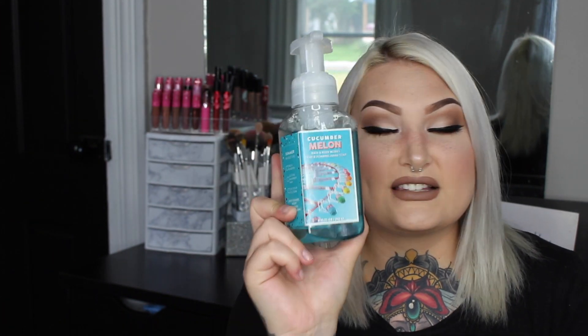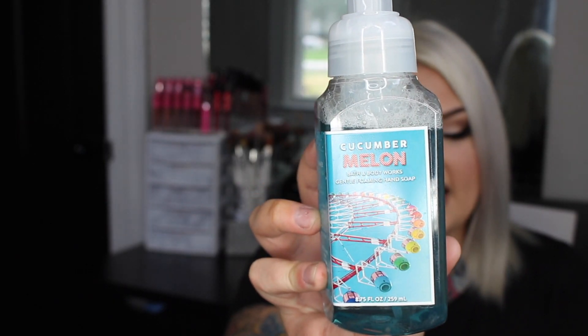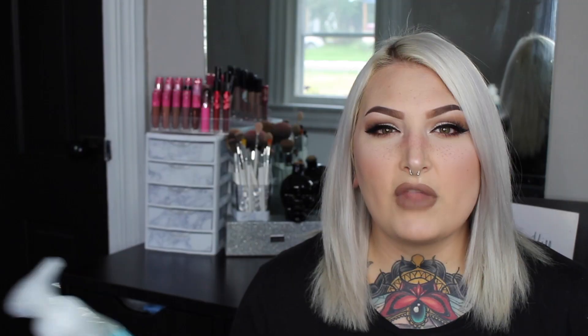This next foaming hand soap is my husband's absolute favorite scent — cucumber melon. I got a lotion in this scent a while ago and it became his favorite lotion smell ever, so when I saw it I had to grab it. It's described as crisp cucumber, watery honeydew, and juicy cantaloupe. I usually lean toward citrusy scents, but this is another one that's very light and fresh.